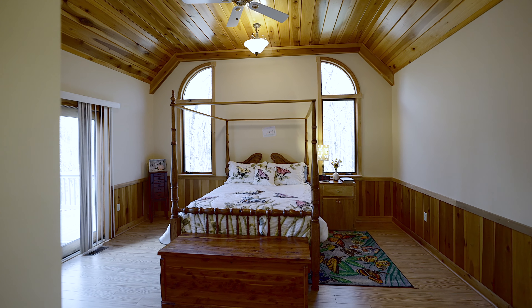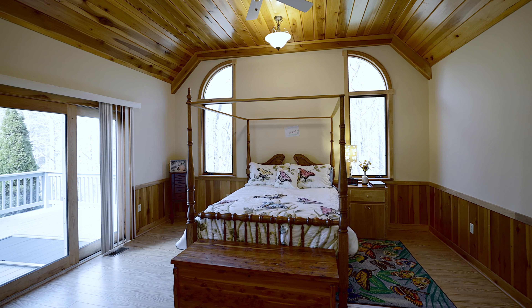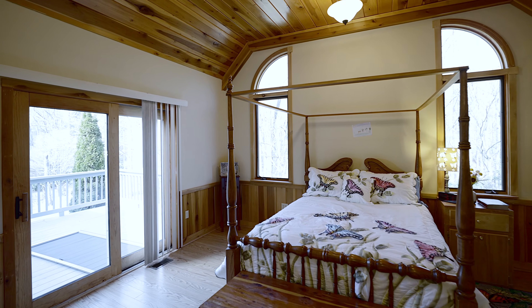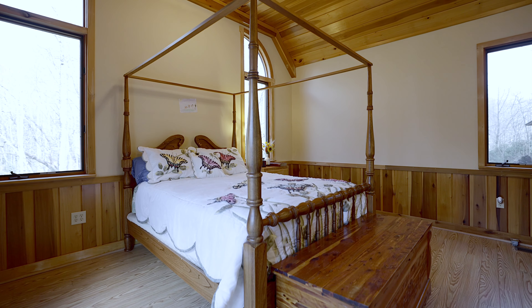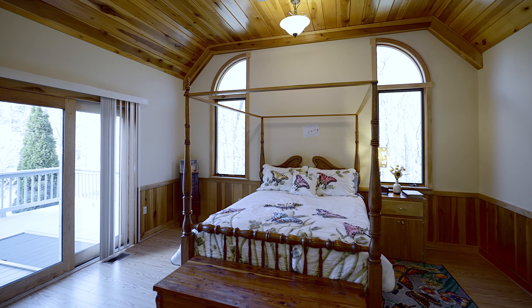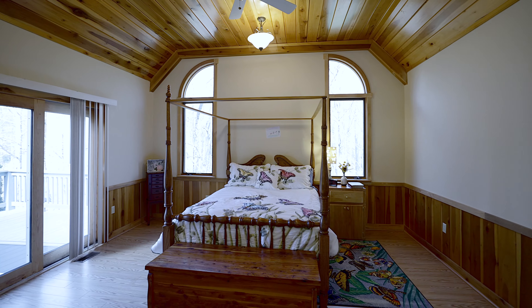The primary bedroom is on the main level, located just off the kitchen, with vaulted ceilings with tongue and groove. The room has lots of nice large windows to let the natural light in and to enjoy your mountain views from your primary bedroom.